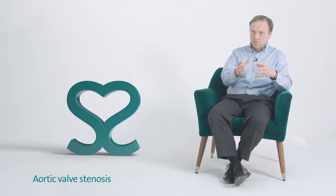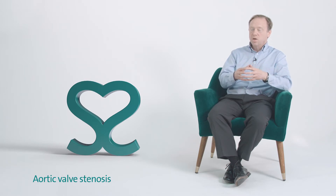The narrowing can either be something you're born with that gradually progresses over time, or what we call calcific aortic stenosis, where the pliable tissues of the valve leaflets gradually turn into bone and are harder and harder for the heart to open.